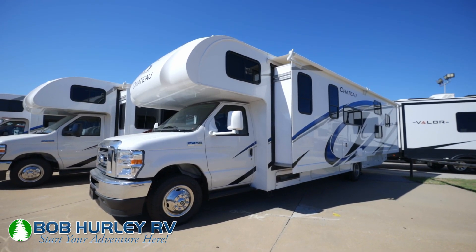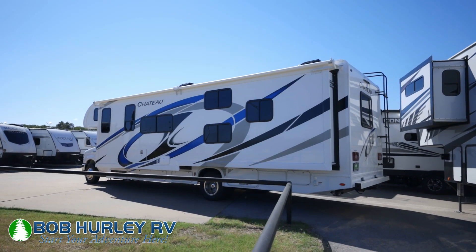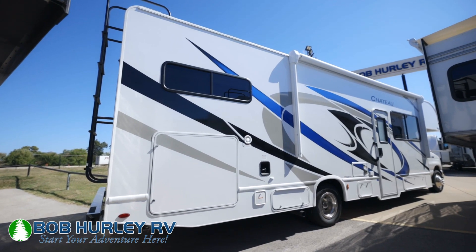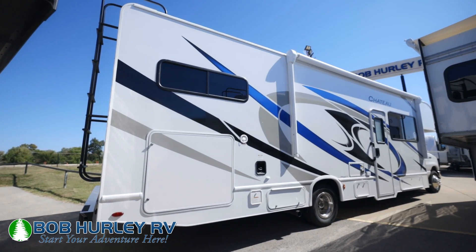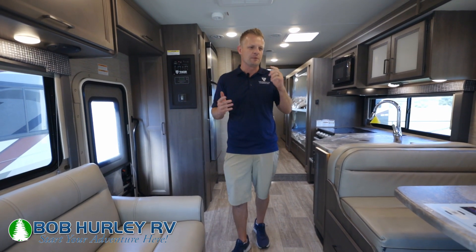A couple things about the Chateau: they've got an outdoor TV on everything they do. You've got a 4,000 watt generator on here. This is actually a 30-amp camper with two air conditioners — 21,000 BTU AC. We'll talk about that a little bit, but I love that feature in a Class C if you can get it.